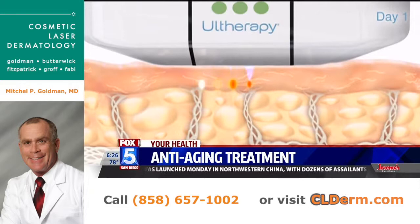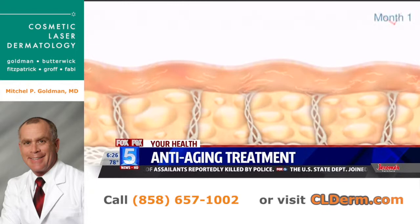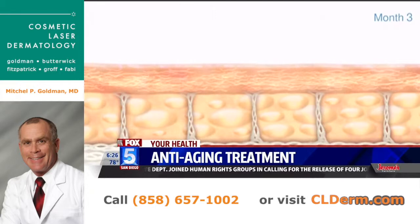Results take three to six months. In the study we did with four sites and 130 patients, fully 80% of all patients felt and saw really nice, dramatic results in their skin.